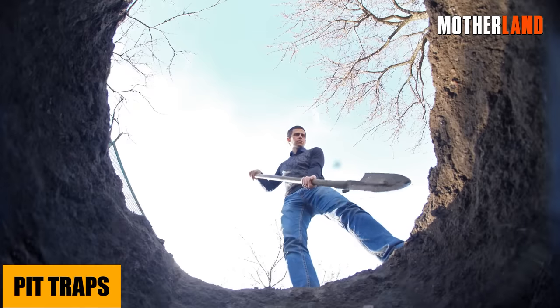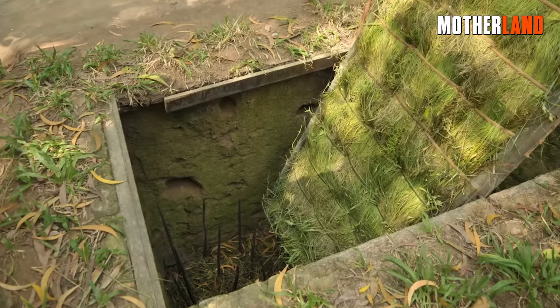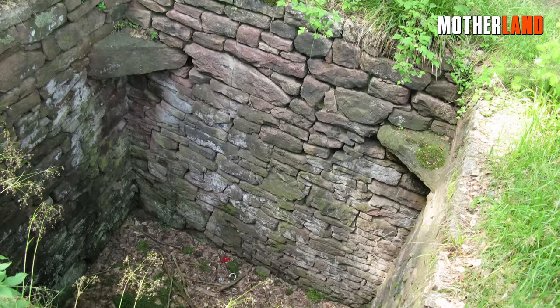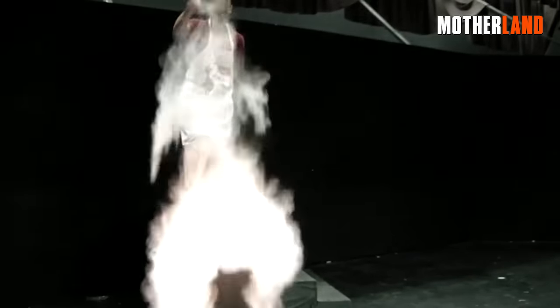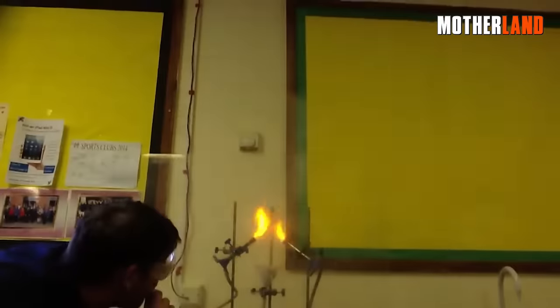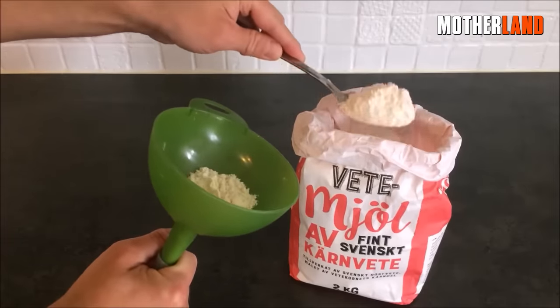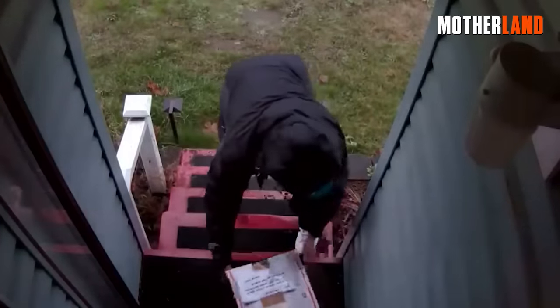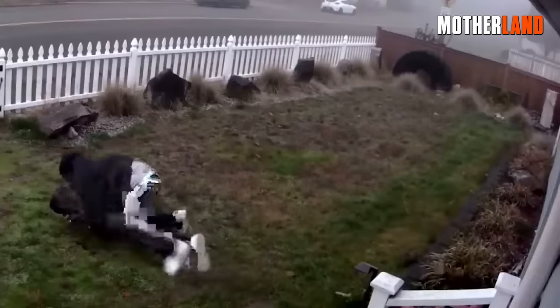Pit traps: dig a shallow hole in the ground and cover it with a thin layer of leaves or grass — intruders will unexpectedly step into it, twisting an ankle or getting slowed down. Just ensure it's not too deep to cause serious harm. Cornflour explosive: this one isn't lethal, but cornflour dispersed in the air is flammable. If you rig a small container to burst and spread the flour in the presence of a flame or spark, it creates a quick fireball and smoke — use this one with caution, as it's essentially a controlled explosion. Remember: the goal is to deter and delay, not harm. Always stay within legal bounds when setting up home defense, and always prioritize the safety of you and your loved ones.